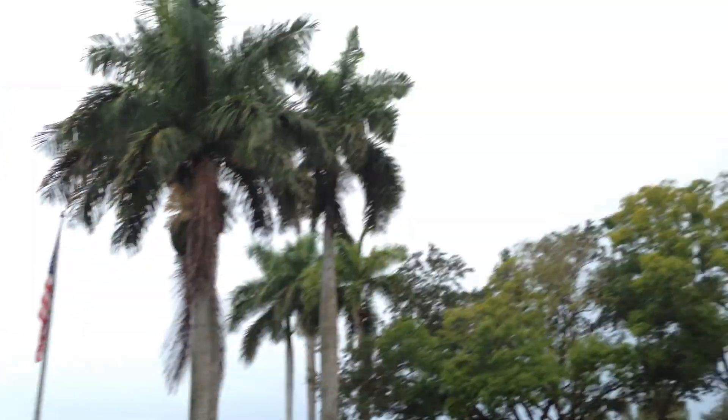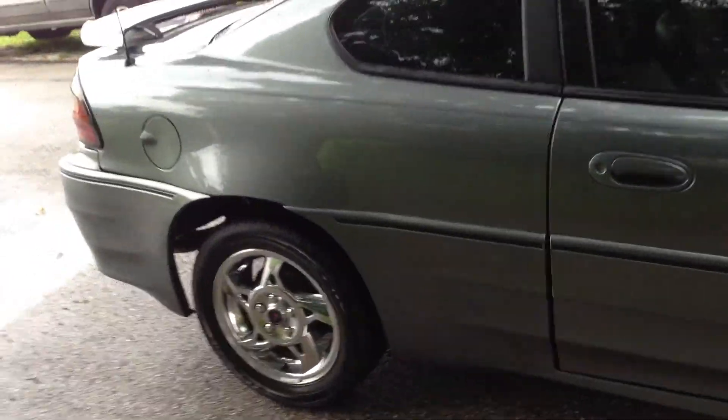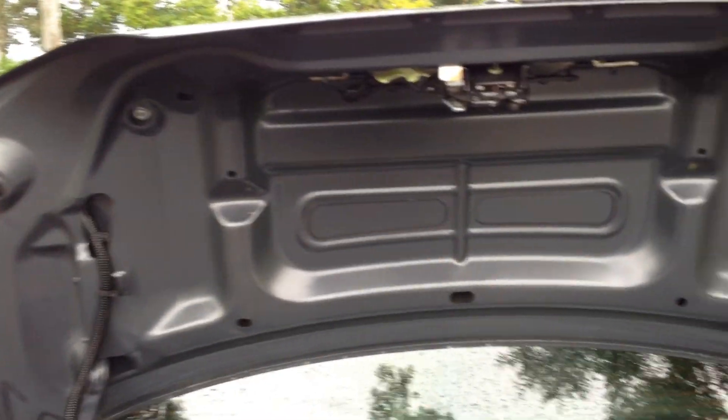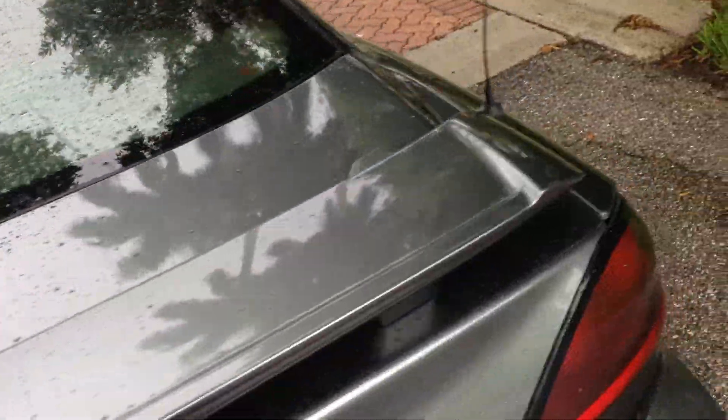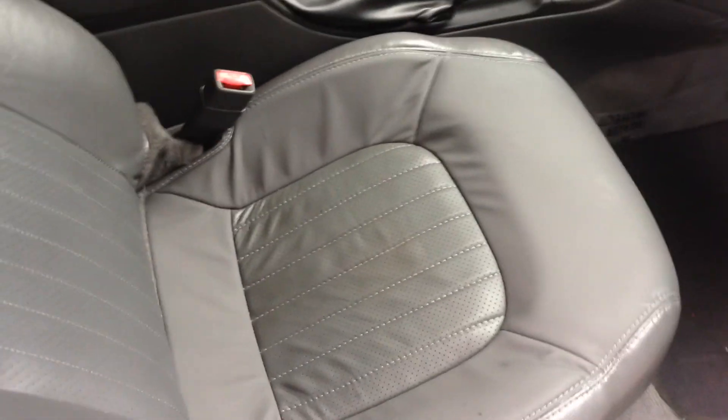It's a little rainy today so I'm trying to speed this up, just walk you around it. Remote keyless entry, I'll show you inside the trunk. Car is super clean inside and out. Leather — it's an awesome shape, very, very clean car.